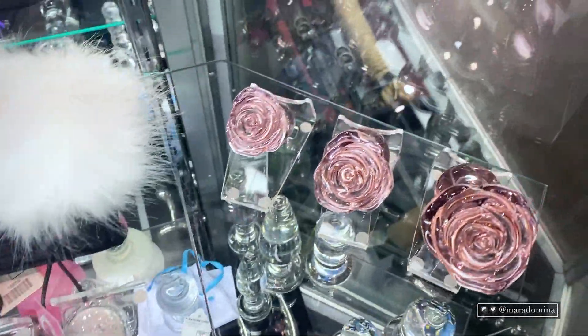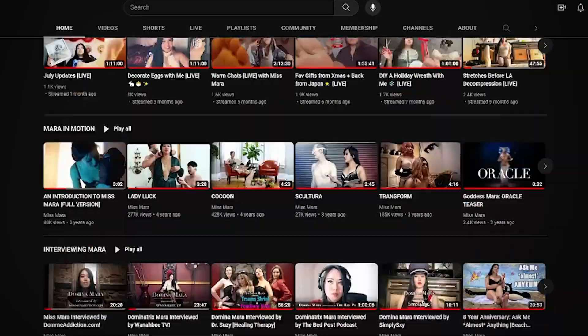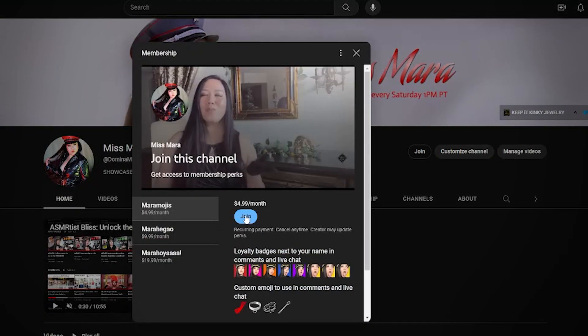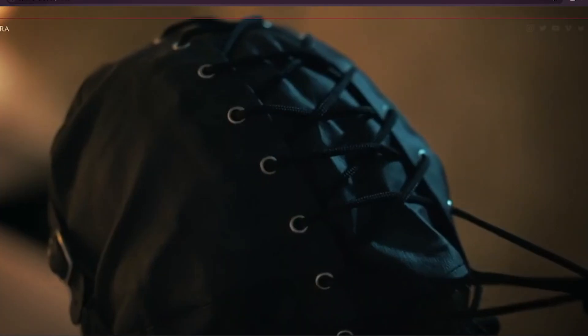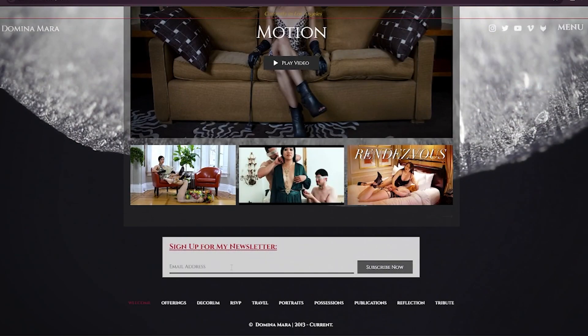Pleasure Med is a store with two restaurants of elevated dining as well as Botanical Bliss in a lounge. But before we get into it, subscribe, click the notification bell, join my membership tiers here on YouTube, and sign up for my monthly newsletter on my website DominaMara.com.